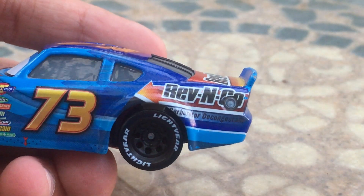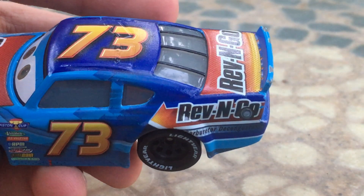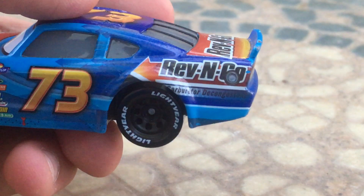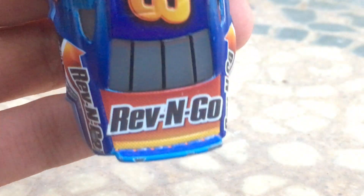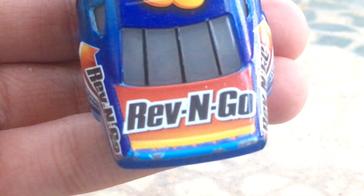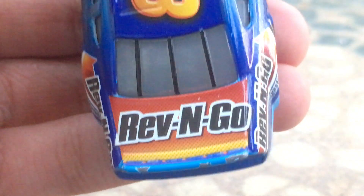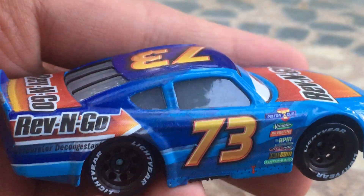On the very back here, he's got the Rev'n Go logo with the classic orange and reddish arrow, and it says 'carburetor decongestant,' which is of course what the entire Rev'n Go sponsor is about. Then he's got the Rev'n Go logo once more on the back with the same fade, and the same design on this side as well.